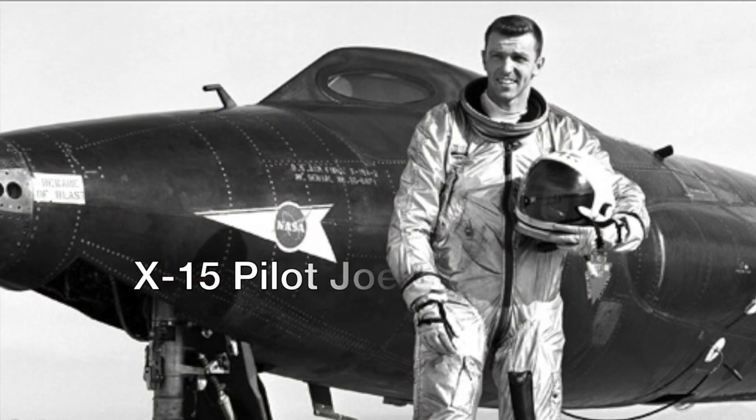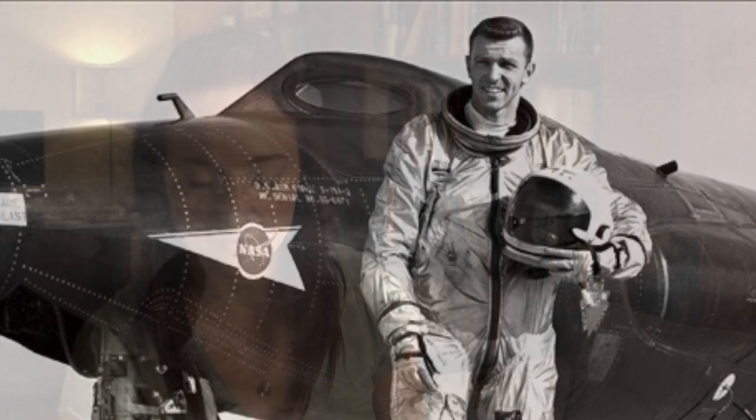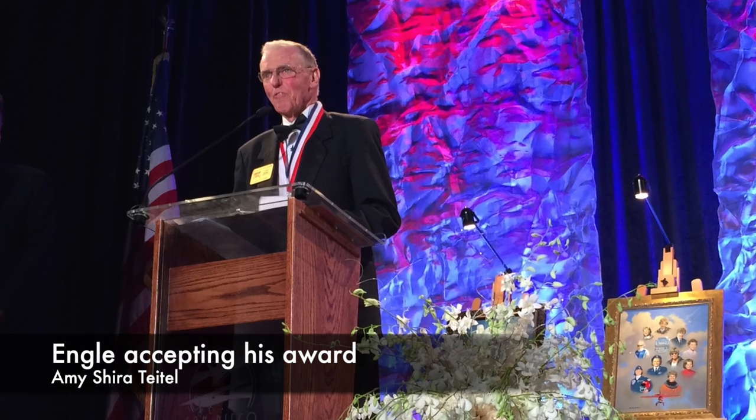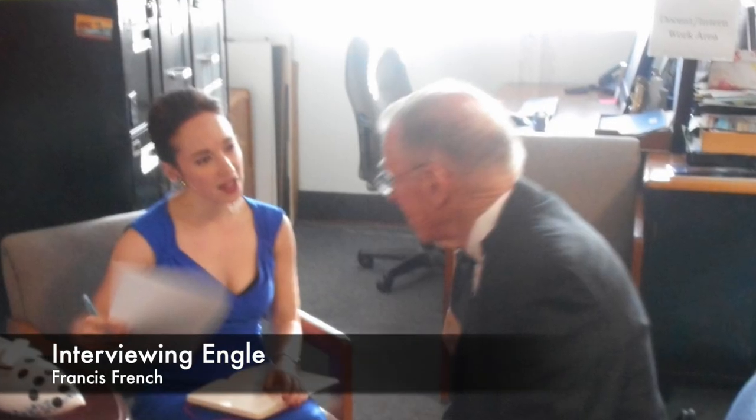I'm Amy Shearer-Teitel and today on Vintage Space we're talking with Joe Engel. Last weekend at the San Diego Air and Space Museum's Hall of Fame induction ceremony, I got to sit down with him and talk about it.